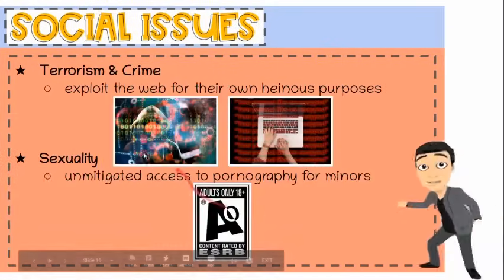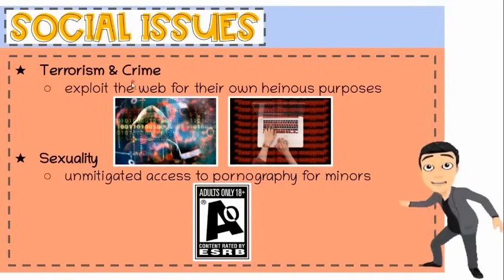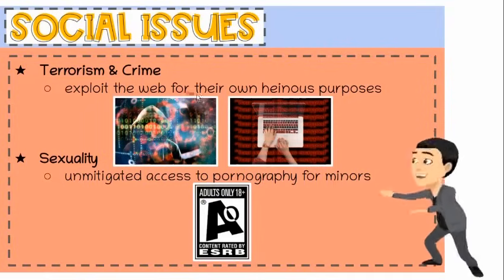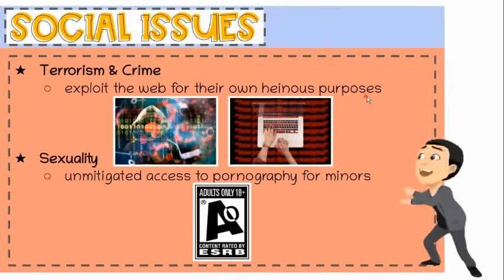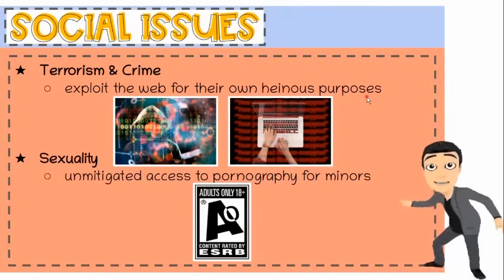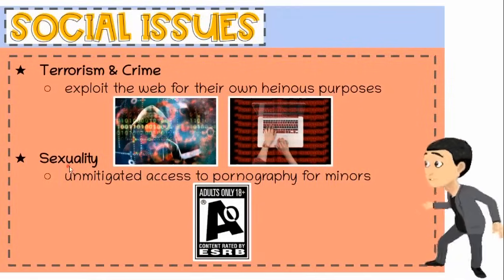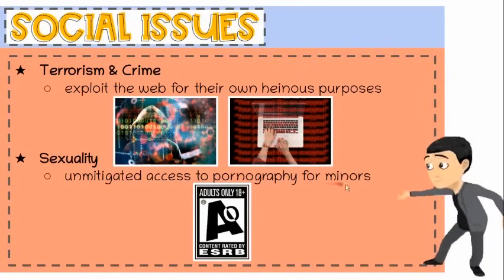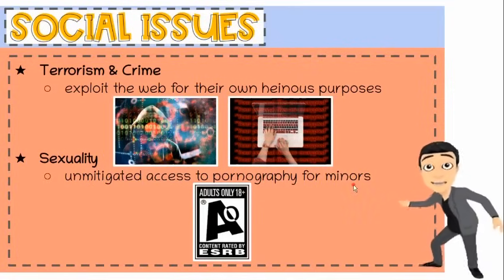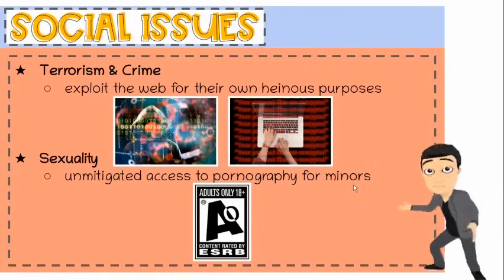Ninth, terrorism and crime. Terrorists and organized criminals exploit the web for their own heinous purposes. Everyone is at risk of cyber attack, and the perpetrators can often act anonymously. Tenth, sexuality. There are fears that unmitigated access to pornography for minors is shaping the sexual expectations of young people, and this may lead to teen pregnancy and unexpected results.